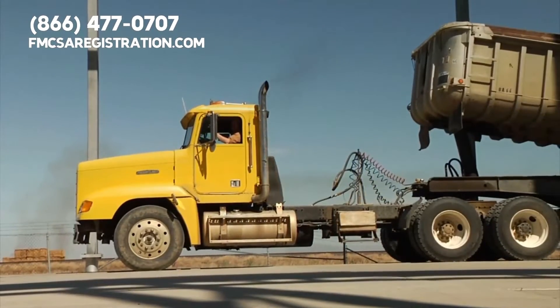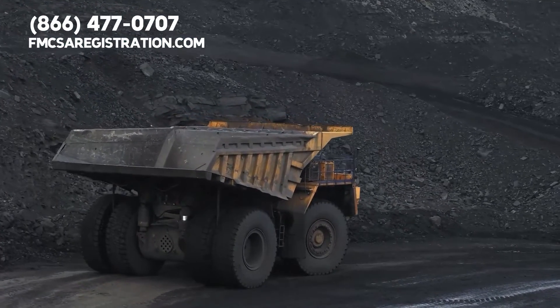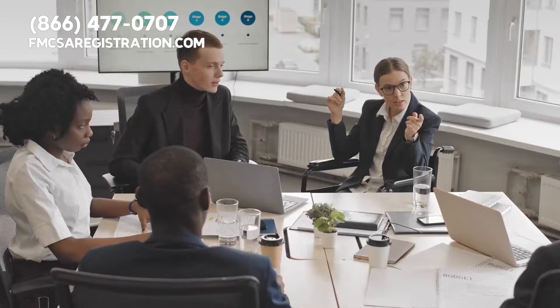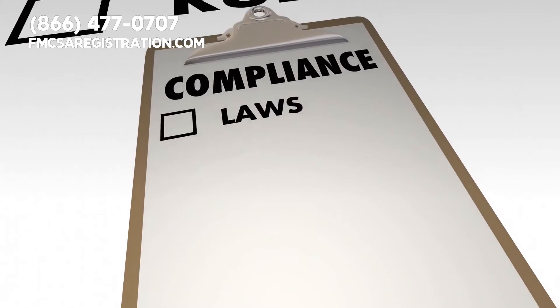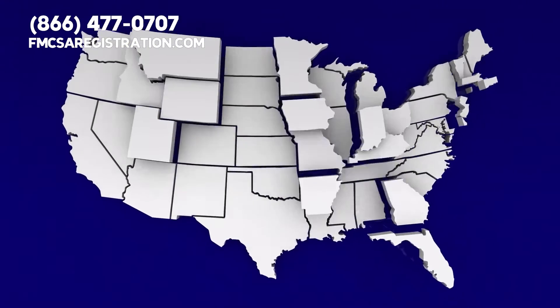Many dump truck drivers of vehicles small and big receive their authority through a federal DOT number that comes from the FMCSA, the Federal Motor Carrier Safety Administration. With a DOT number, the government can track the safety information of your business. Plus, you can use your DOT number to ensure that your trucking company maintains compliance. Every state has its own laws about DOT numbers for dump trucks.